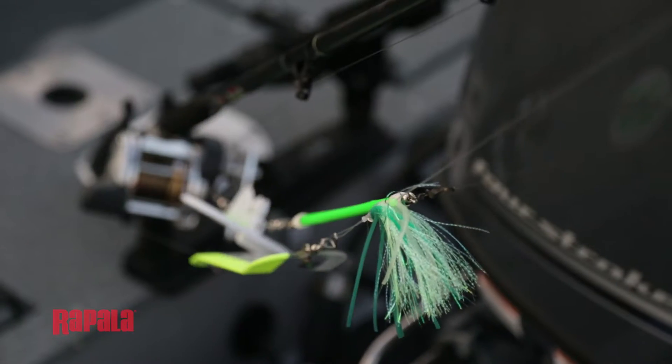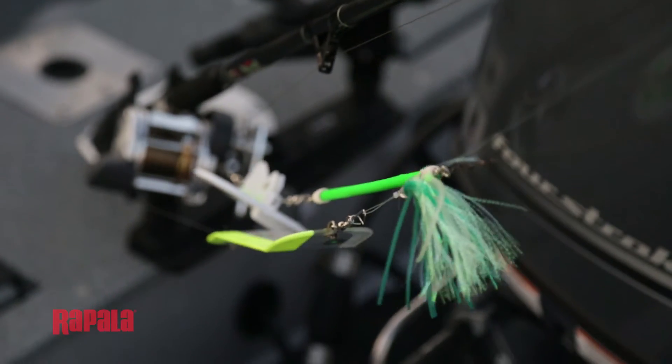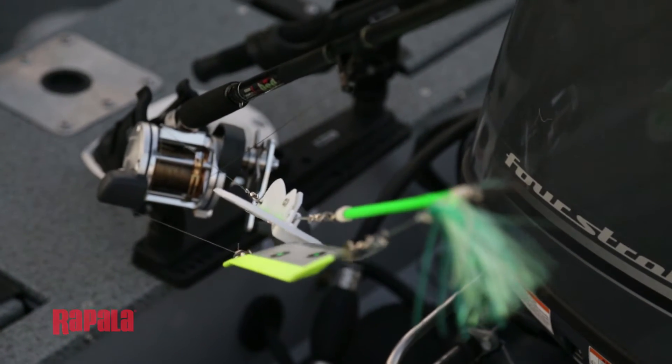While most anglers use a variety of lures to catch those salmon in the Great Lakes, I find that trolling with a large streamer fly works extremely well when it's fished in conjunction with a flasher that actually attracts salmon from quite a distance.